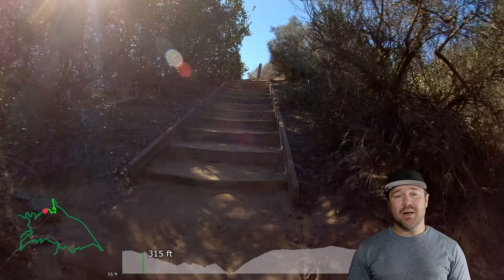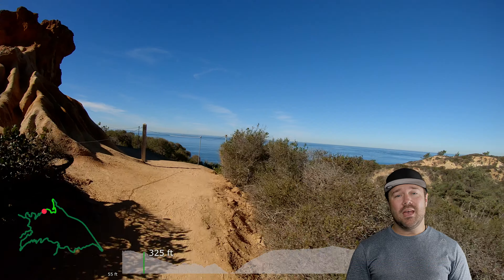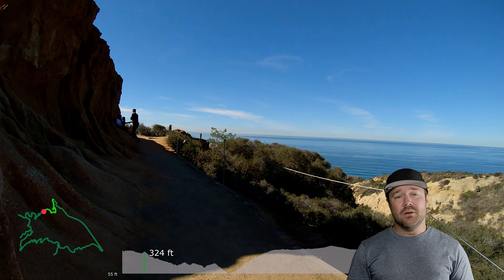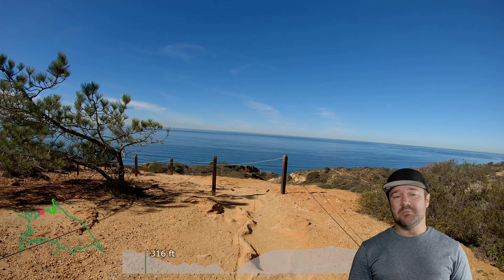This is located in Torrey Pines State Natural Reserve and parking is either along the ocean for free or paid by entering the park. Free parking can be challenging though on a busy day.